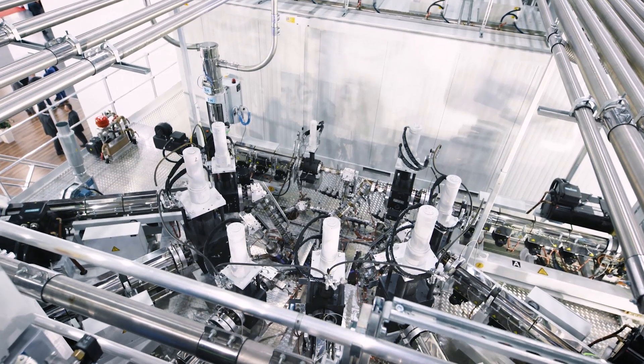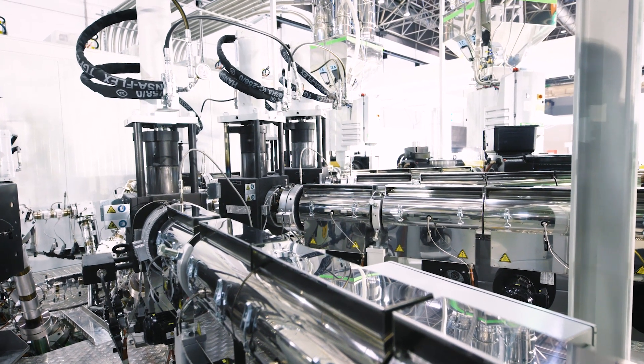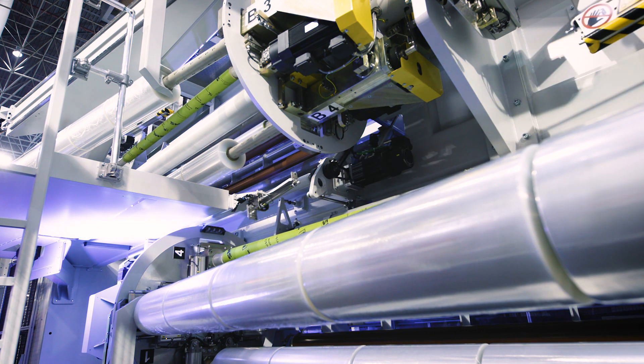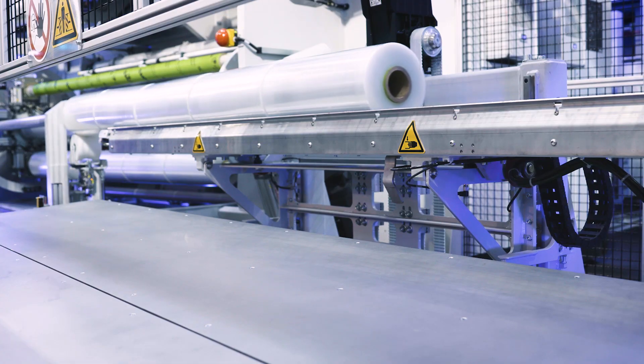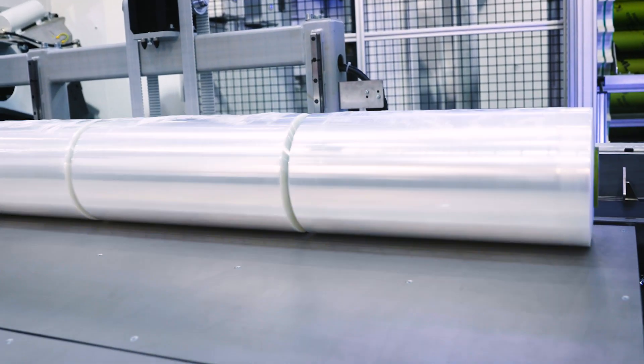We are very happy to have the B&R Automation Studio engineering tool, and we also make use of the new mapp technology from B&R. With those systems we can create an application and manage everything all in one.